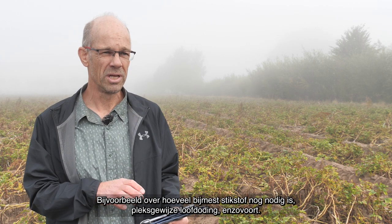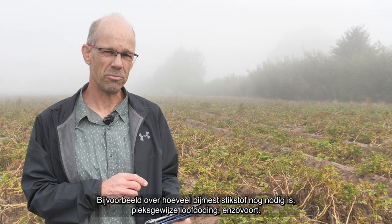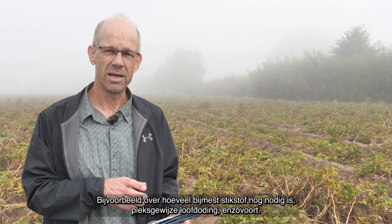Every farmer in the Netherlands can subscribe to FarmMaps and immediately has access to basic information. In addition, there are a number of fee-based services that provide recommendations about, for example, how much site-based nitrogen to apply, advice on variable rate potato haulm killing, and a bunch of other things.